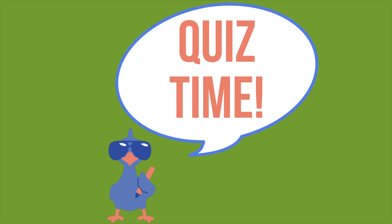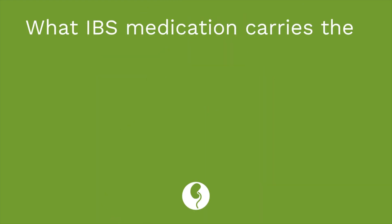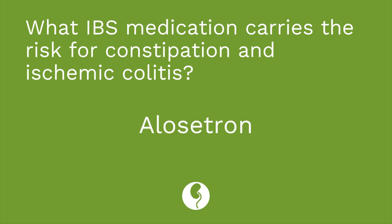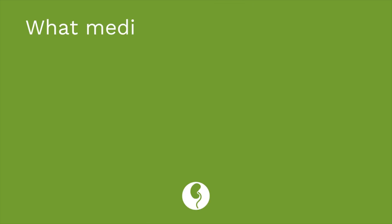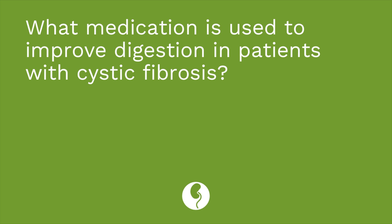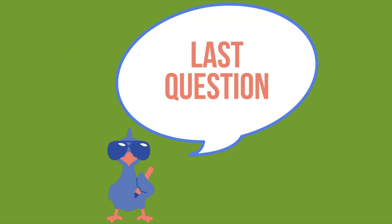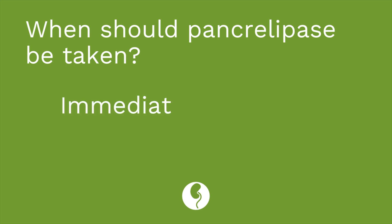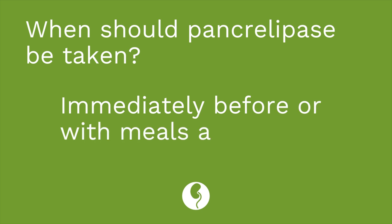Are you ready for your quiz? Three questions: First, what IBS medication carries the risk for constipation and ischemic colitis? The answer is alosetron. Second, what medication is used to improve digestion in patients with cystic fibrosis? The answer is pancrelipase. Third, when should pancrelipase be taken? It should be taken immediately before or with meals and snacks.